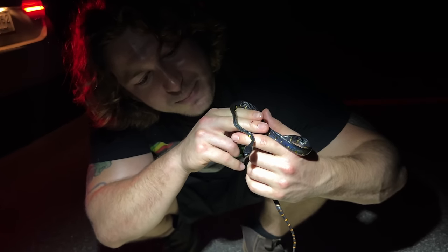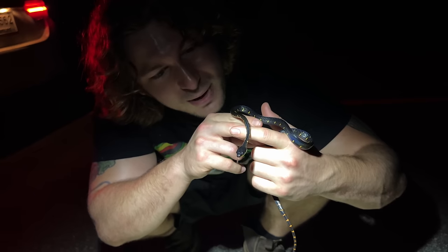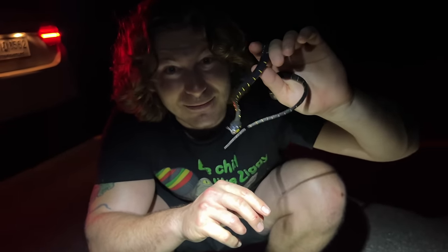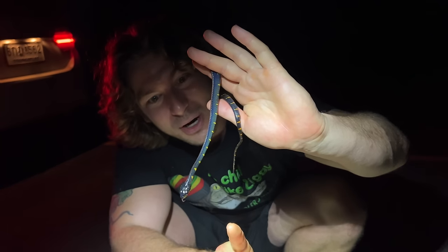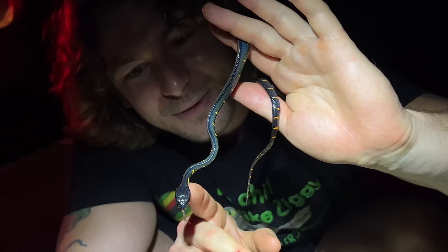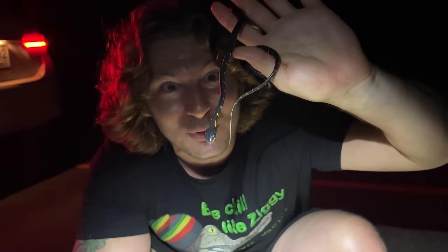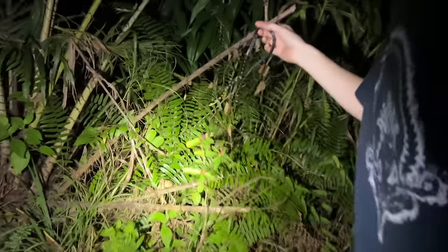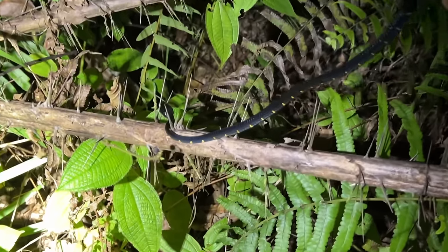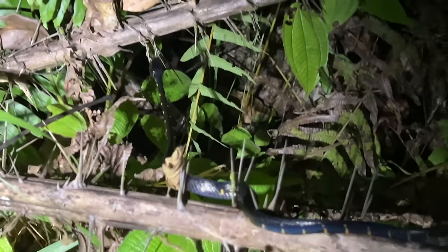They're beautiful nocturnal snakes — during the day these guys are sleeping up in the trees, and at night they're cruising around looking for birds, frogs, and lizards to eat. They get like eight feet long — they get huge! Look how beautiful those yellow stripes are along the body. He's just cruising around trying to find some food. Let's go see if we can find some more snakes — see you later, friend!